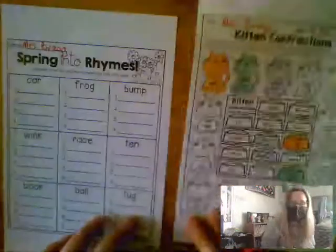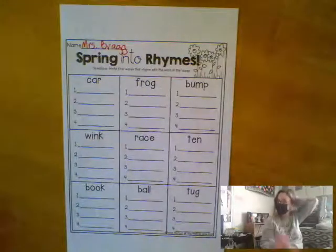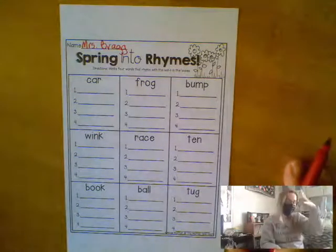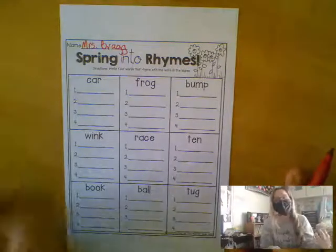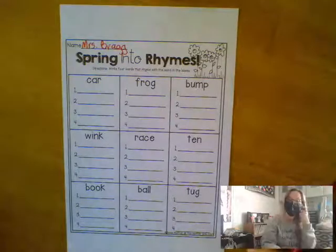So I'm going to go over both of these pages very quickly with you. I'll start with the spring into rhymes page. As I was explaining to your friends and to you before the camera shut down, rhyming is a skill that we learn in preschool, we master in kindergarten, and then we continue to practice in first grade.